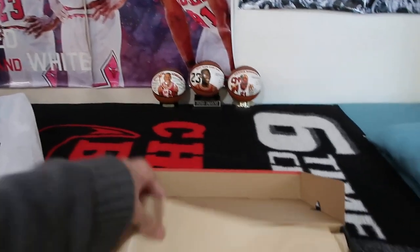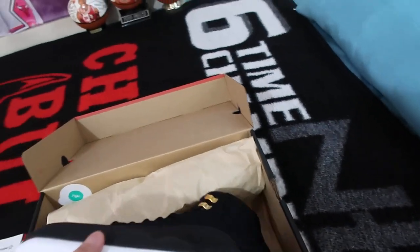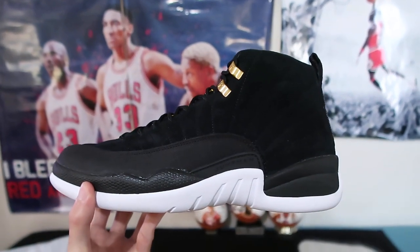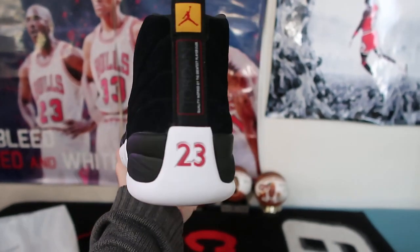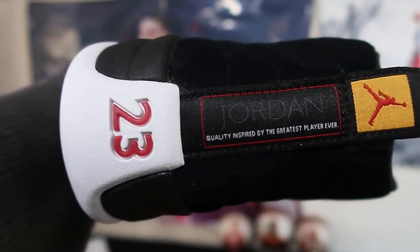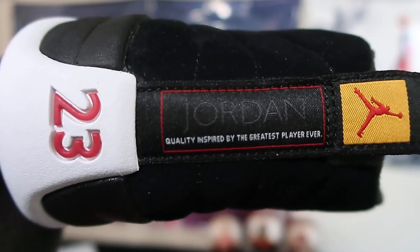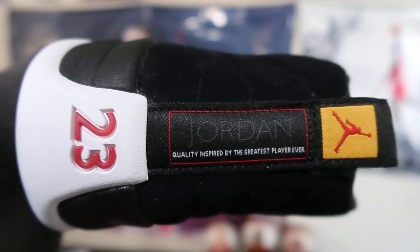Alright, now let's get right to this pair. Voila! As amazing as this looks, I gotta be really honest — I still like the original Taxi 12s slightly better, by half a number better. And again, as I mentioned in the previous video, my top three favorite things about the Jordan 12 is right here where it says 'quality inspired by the greatest player ever.'